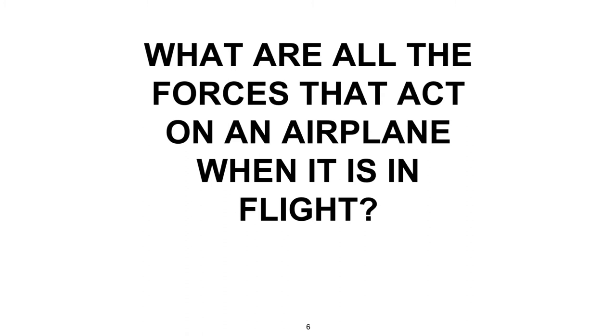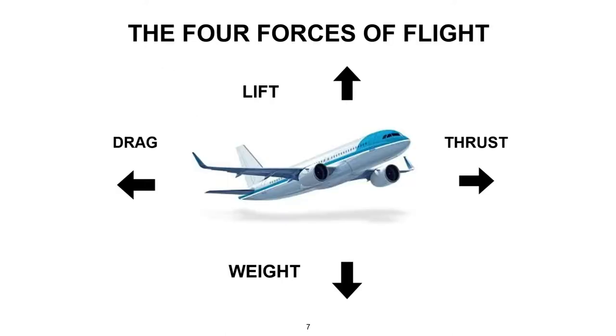In addition to the force of the airplane's weight, there are other forces that can act on an airplane during flight. The other forces on a flying airplane are lift, thrust, and drag. All four forces are invisible but present when an airplane is flying.